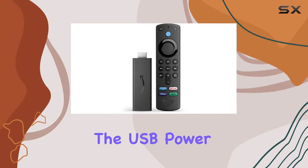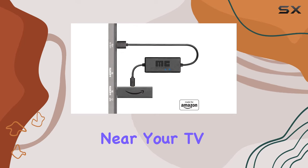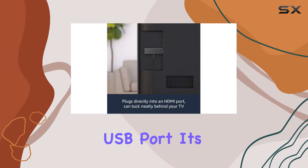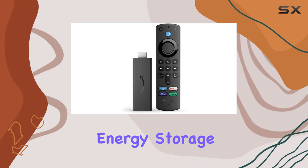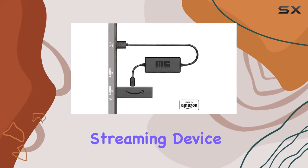What's even more convenient is the USB power cable — no more hunting for an AC outlet near your TV. The Fire TV Stick can be powered directly from your TV's USB port. It's compatible with all powered USB ports, thanks to the embedded energy storage circuit in the cable.